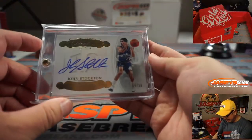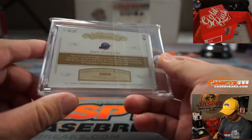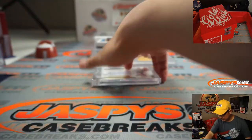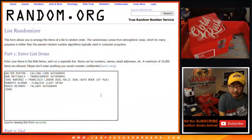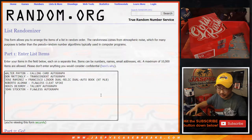One more card here — we have John Stockton, Flawless, nine out of ten. Nice low number on that one as well.